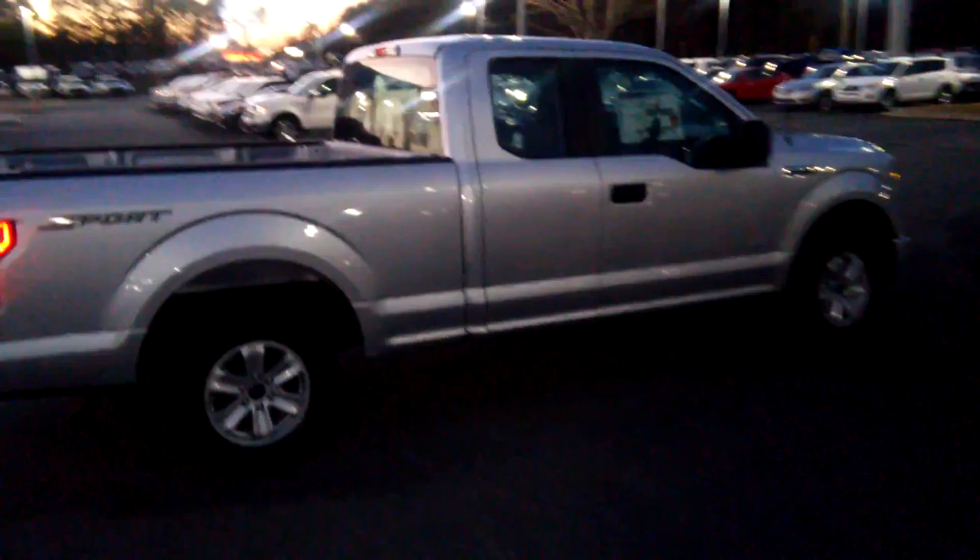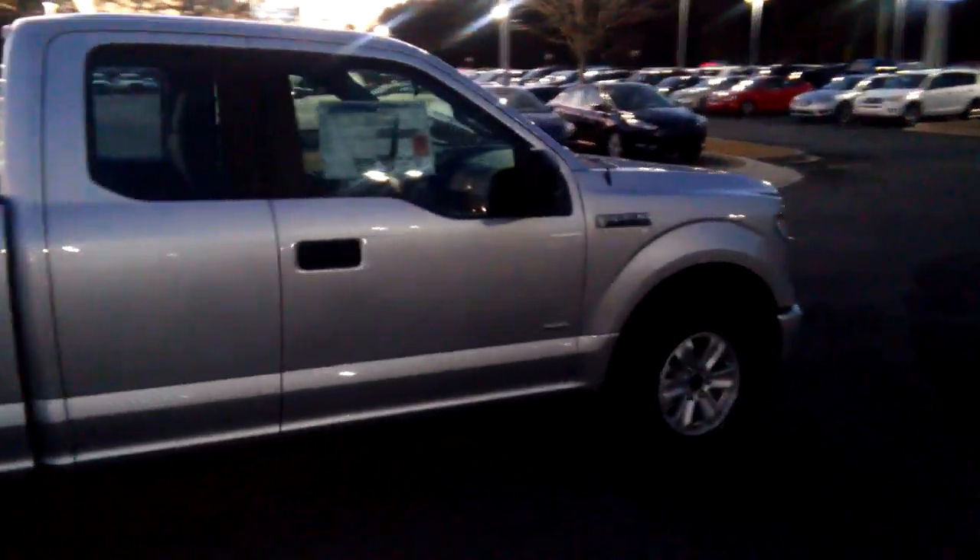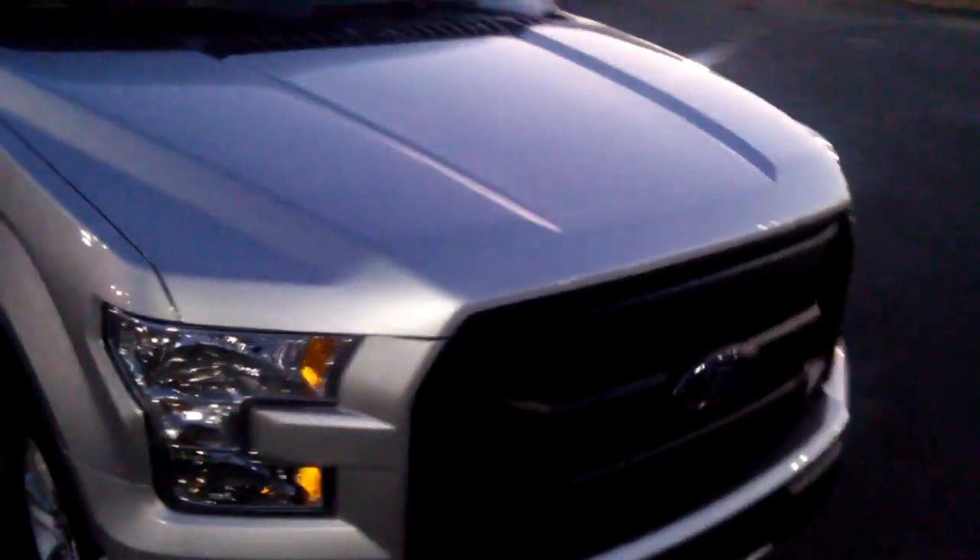Give you a quick walk around. As you can see, it comes with 17-inch aluminum painted wheels. It has a 2.7 liter V6 EcoBoost engine.